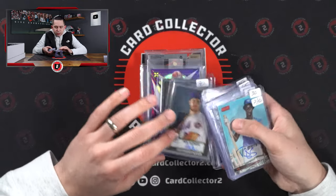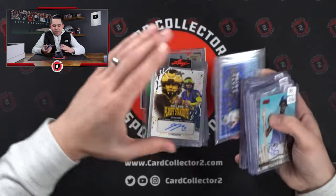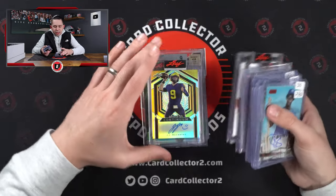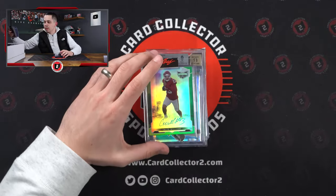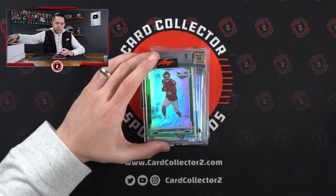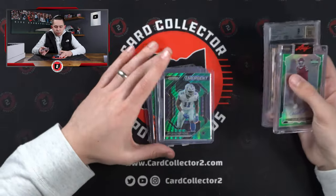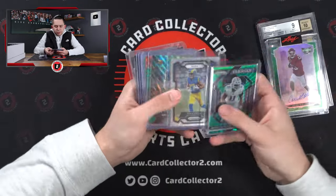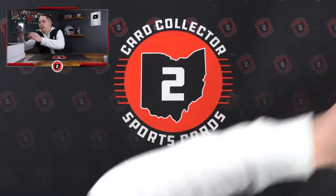Joe Mauer. Pete Alonso. Noemar. Trevor Lawrence. Justin Herbert auto at a 50. JJ. Caleb Williams. Another JJ auto at 221. Then you got a Caleb Williams Leaf Vibrance auto at a 15. Kyler. Cam Newton auto. Some cool raw stuff — nothing crazy, but some good value box stuff there.